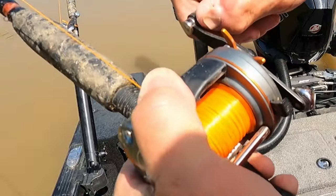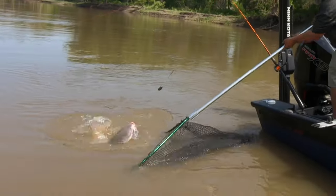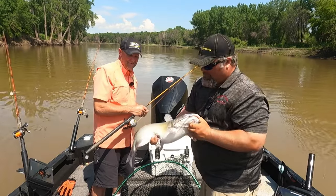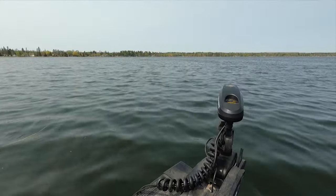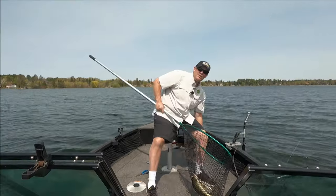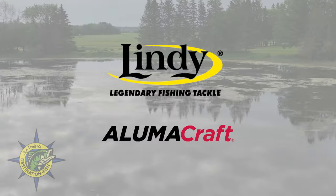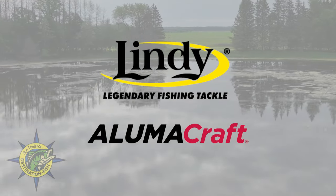This week on John Thielen's Destination Fish, we start up on the Red River hunting pre-spawn catfish — an awesome fishery with great opportunities to catch trophy fish. Then it's post-spawn walleyes in shallow water, a pattern that takes place across the Midwest. We'll share a few tips and tricks to get you a few extra bites. The show is brought to you by Lindy Fishing Tackle and Alumicraft Boats.